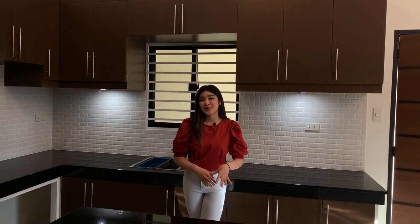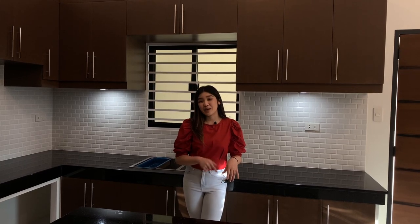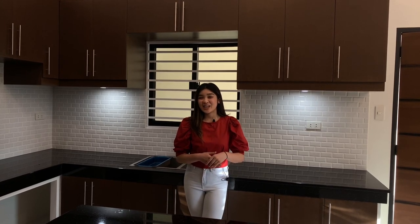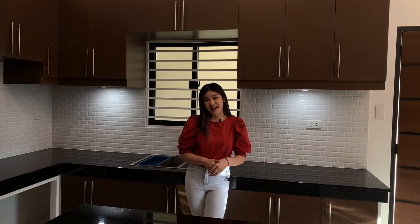Thank you guys for watching this episode. Don't forget to leave your comments down below and check out more information and contact details in the description box. This is Dane, your host once again, and this is Homepage Pampanga.